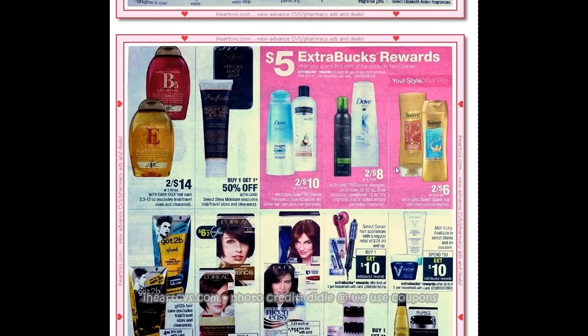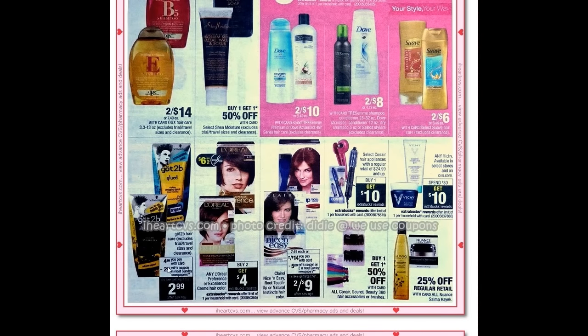Shampoos and conditioners are on sale — if you spend fifteen you'll get five back. The Got2b is $4.99 and you get two dollars back making it $2.99 — a really good deal. I haven't found any coupons for that, but it's one of my favorite products. For the L'Oreal Preference, there's a six dollars off two coupon coming out this weekend in the inserts. If you buy two you get four dollars back in ExtraCare Bucks. There is also a three dollar off one printable available at LOreal.com.